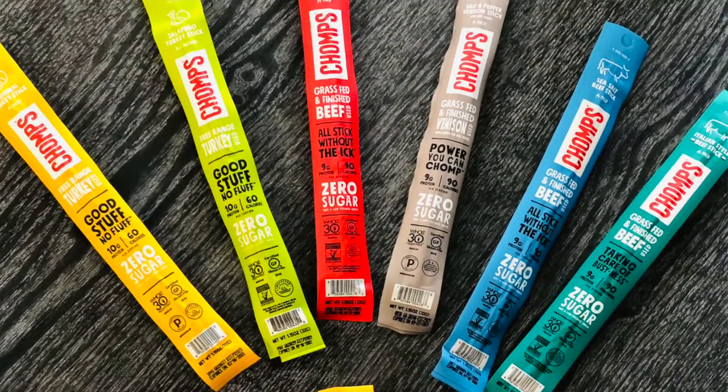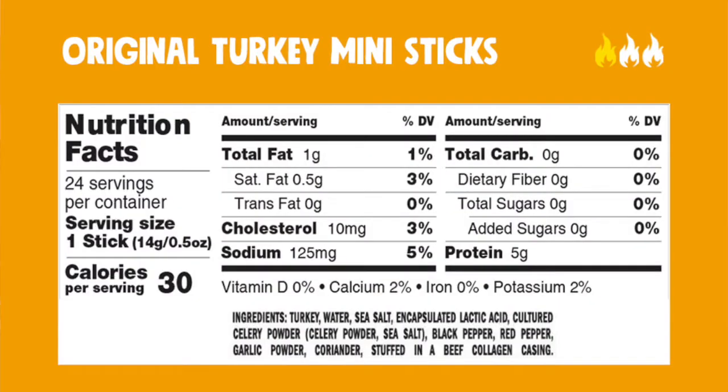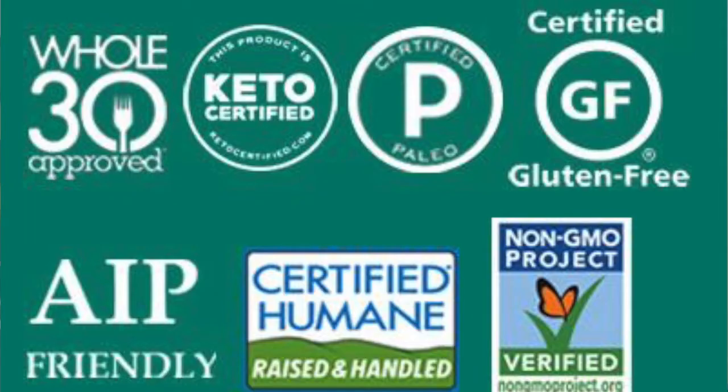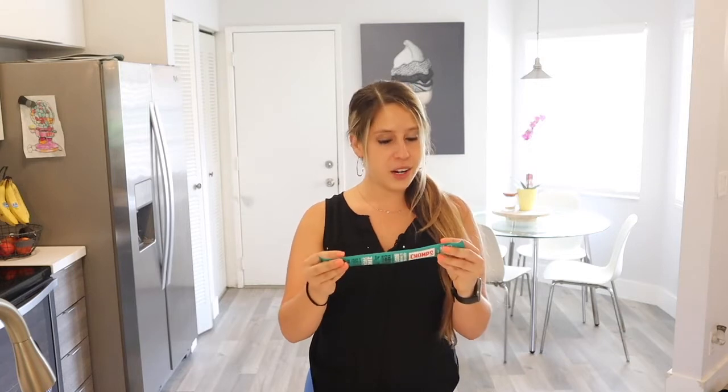They have a salt and pepper, a jalapeño, a cranberry one that I enjoyed during the holiday season, regular Italian beef sticks, and original turkey mini sticks. For the small one, it's 5 grams of protein and 30 calories, and the big one is 9 grams of protein and 90 calories. I love that this is a universal diet snack — whether you're on Whole30, keto, paleo, or just a healthy lifestyle — it has zero sugar added, very low carbs, and all real whole food ingredients.